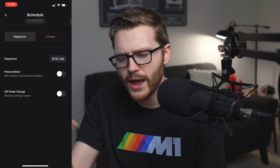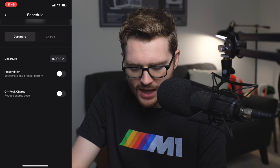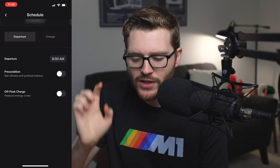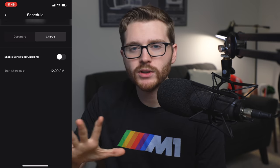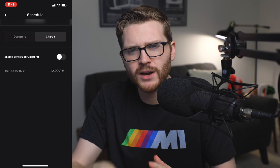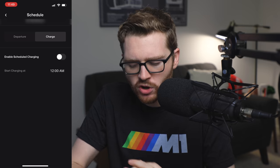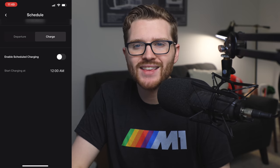In my case here in Southern California, with Edison as my utility company, after 9 p.m. the rates are much cheaper for heavy utility use and EV charging. So I can set that up by turning on off-peak and setting when the off-peak time is. The other tab is the charge tab — if I just want to make sure the car starts charging after a certain time, I can turn that on without needing to set a departure time. These are a little different but sort of work the same way. It's nice that you now have wireless full control over advanced charging right inside of the Tesla app.